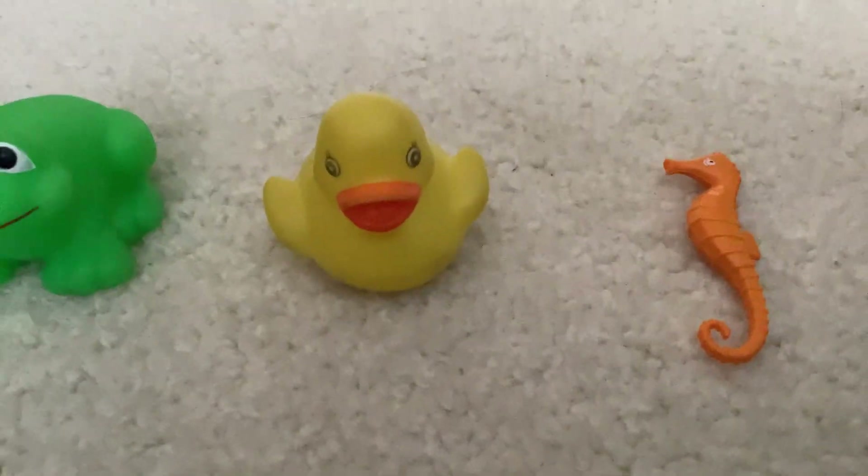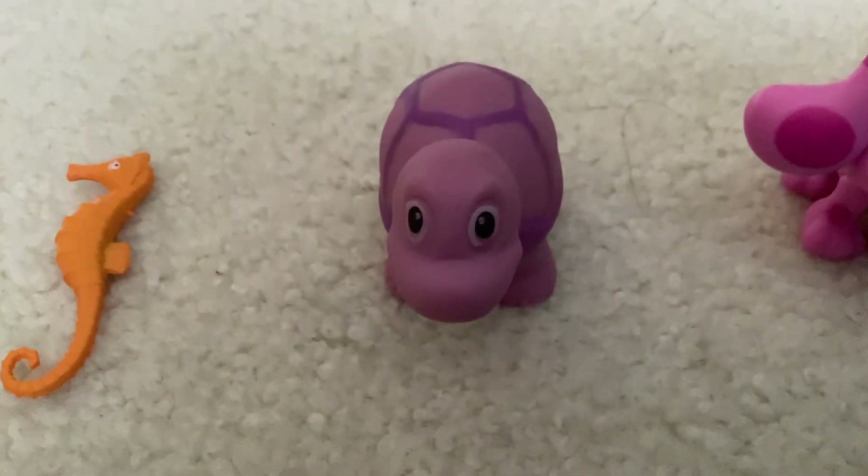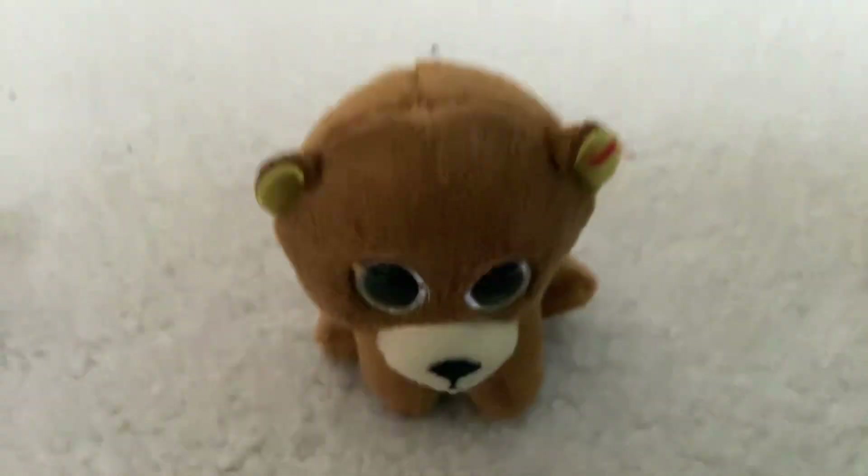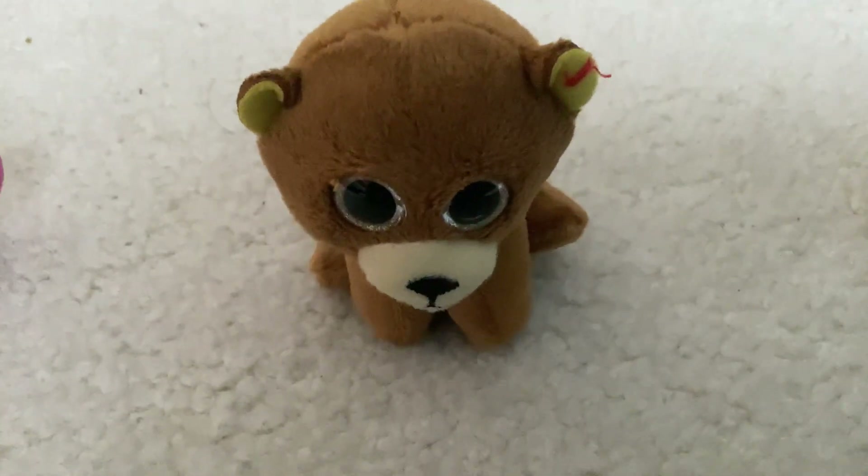The dog is yellow. The sea horse is orange. The turtle is purple. The puppy is pink. The bear is brown.